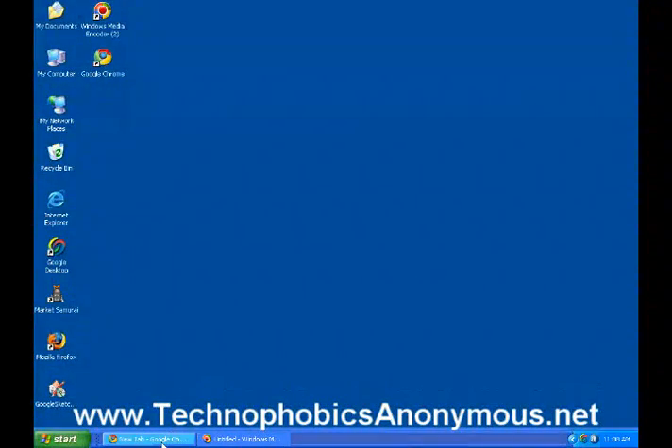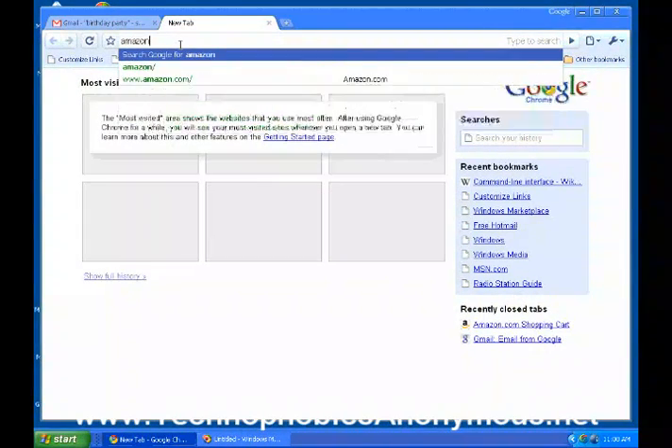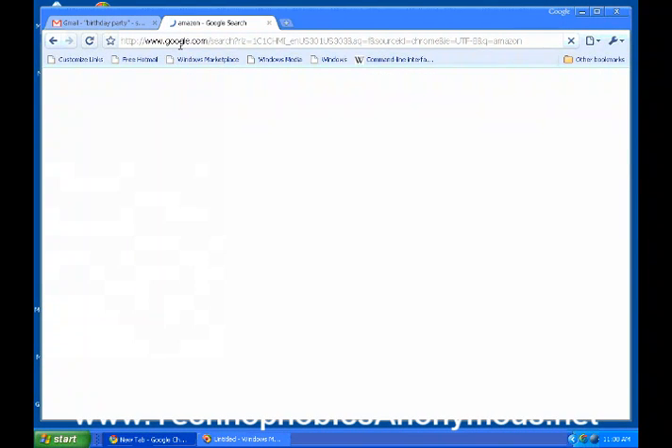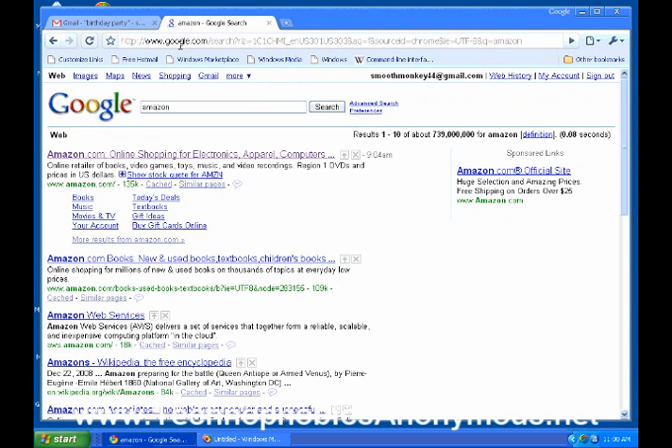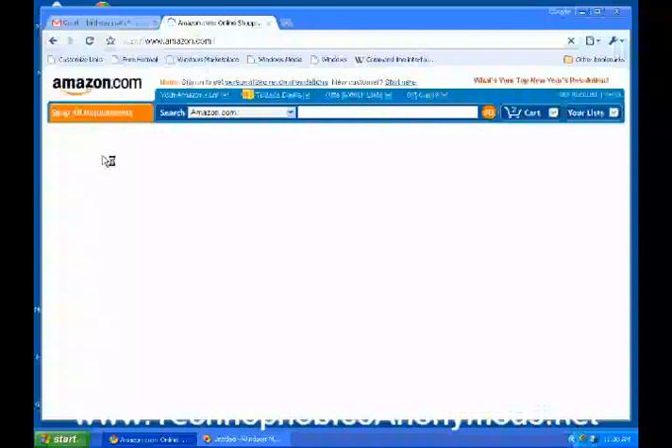Let's pop over here. In Google Chrome, up on the command line, I'm going to go ahead and type in Amazon. Now Amazon is probably the largest online store, certainly one of the most successful ones. It pops right up, the very first one — Amazon.com. I'll go ahead and click on that and I'm coming to the home page of Amazon.